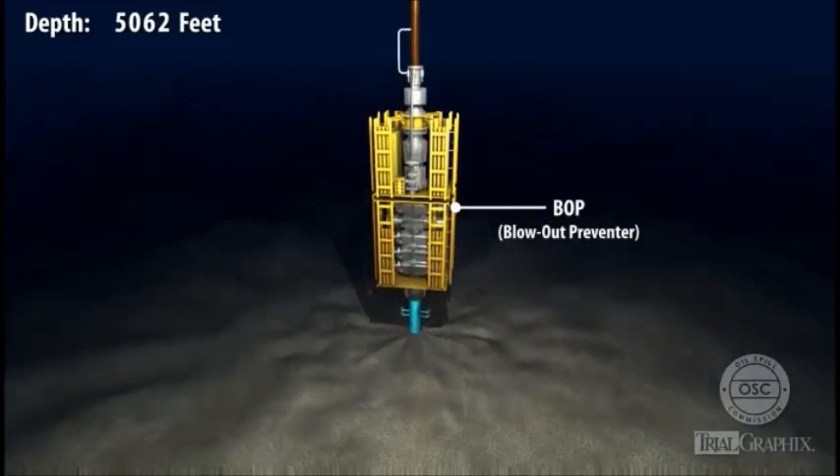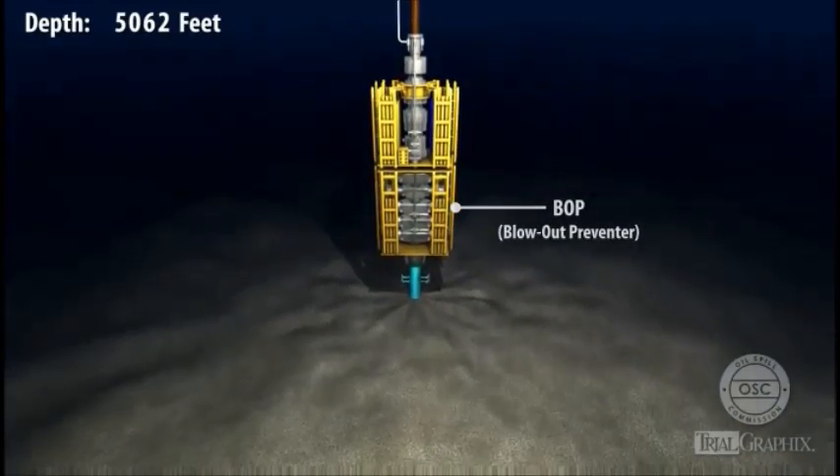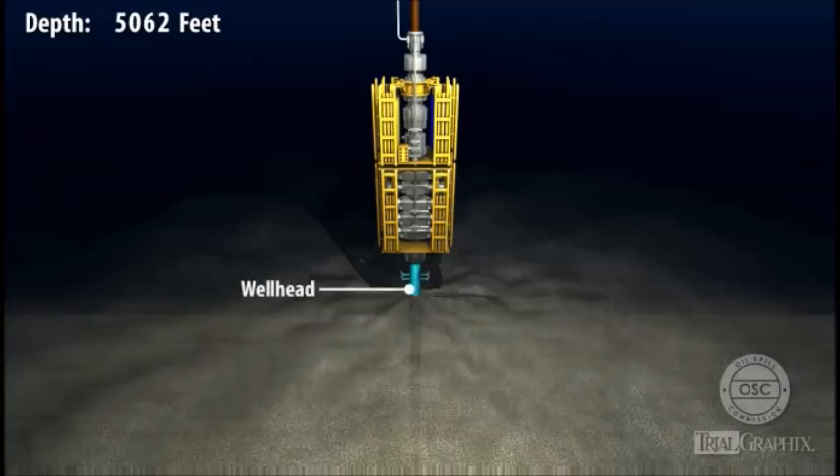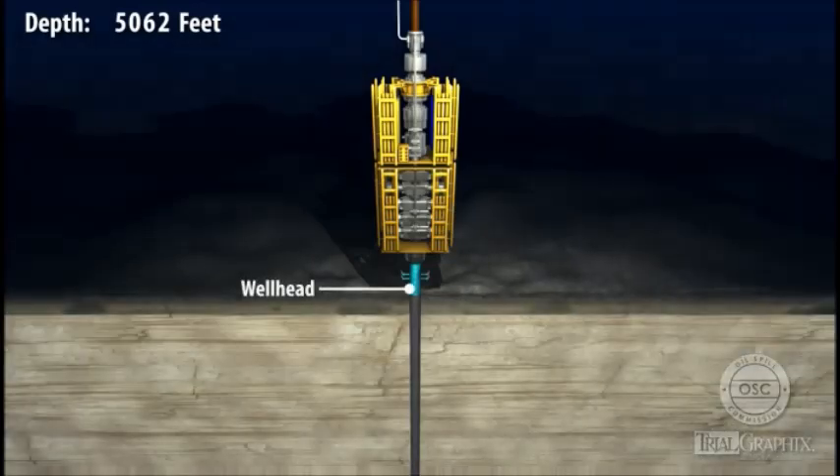The riser connected to the Deepwater Horizon's Blowout Preventer, or BOP, shown here in yellow. The blowout preventer, in turn, was attached to the wellhead, shown here in blue. The wellhead, at the seafloor, was the mechanical connection to the Macondo well itself.